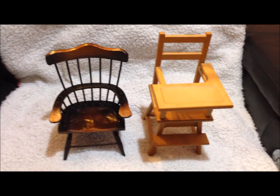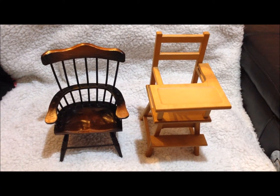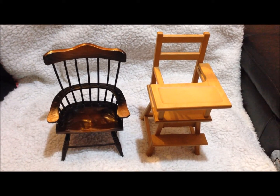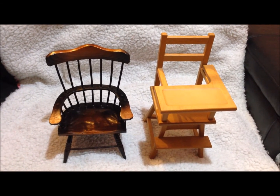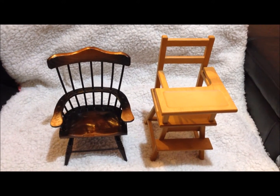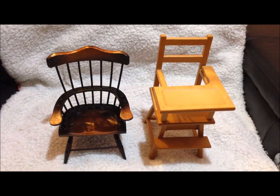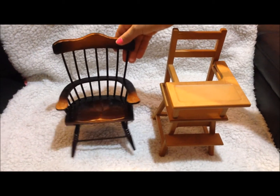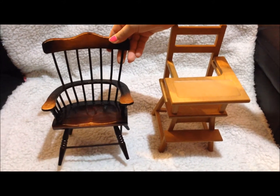Hey guys! We recently went to a doll and bear market — we love going to markets to look for American Girl size items. The first items we found are these two chairs, both made from wood. The first chair is a basic wooden chair and it's very good quality and fits American Girl dolls perfectly.